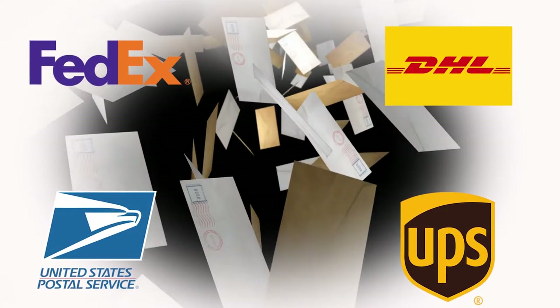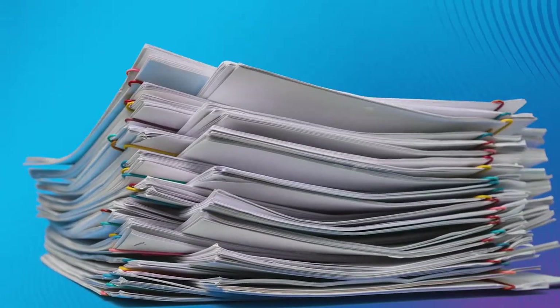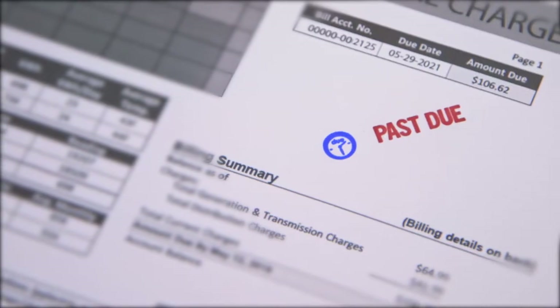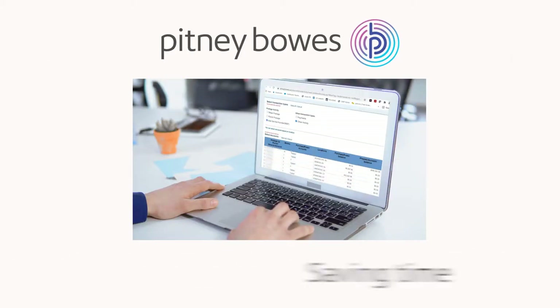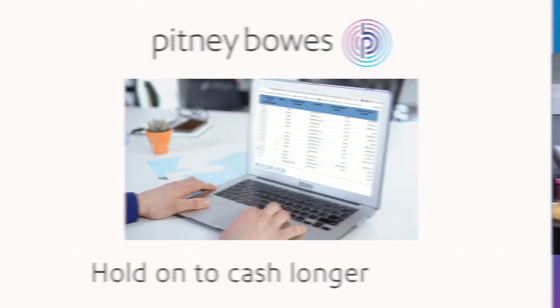Paying shipping invoices across multiple carriers is a major headache for accounts payable. Bills pile up fast and payments are due fast. Pitney Bowes can help simplify how you pay for shipping, saving time and often allowing you to hold on to cash longer.